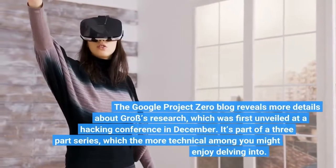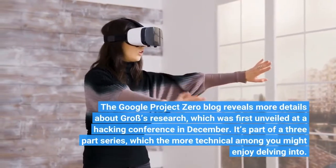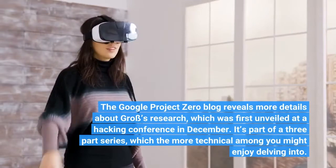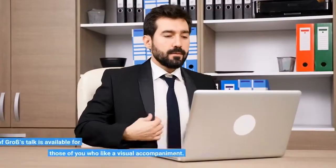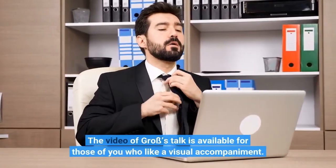The Google Project Zero blog reveals more details about Gross' research, which was first unveiled at a hacking conference in December. It's part of a three-part series, which the more technical among you might enjoy delving into. The video of Gross' talk is also available for those who like a visual accompaniment.